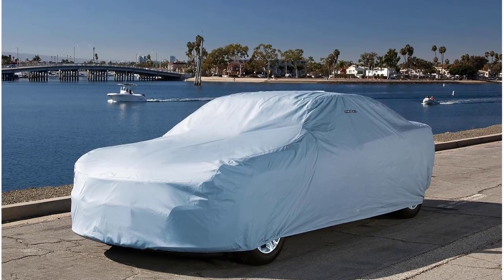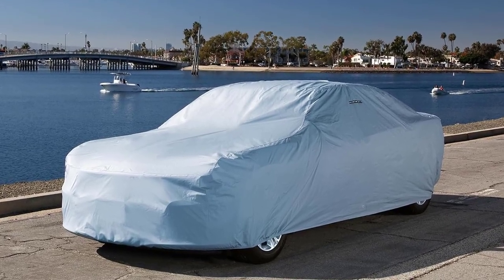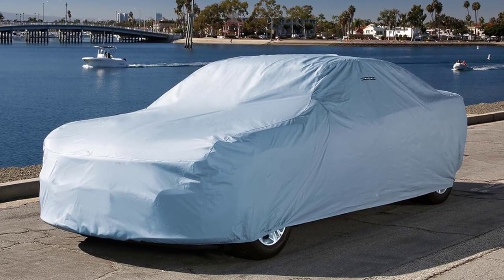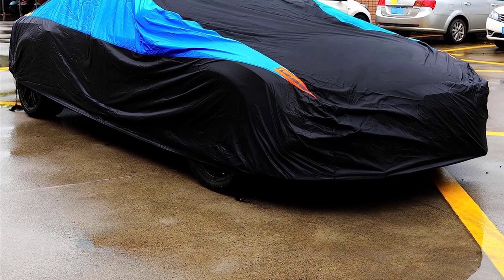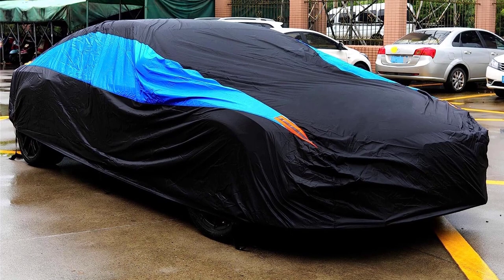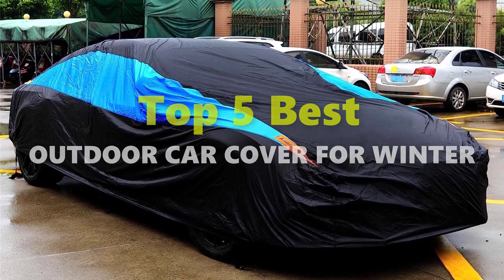The best outdoor car cover for winter is an investment that pays off in the long run. Your car is important to you, and you know winter can damage your car if you don't have a garage or a car cover for your vehicle's protection. In this video, I am going to give you an impartial review covering the 5 best outdoor car covers for winter in the market, which are the best for you.